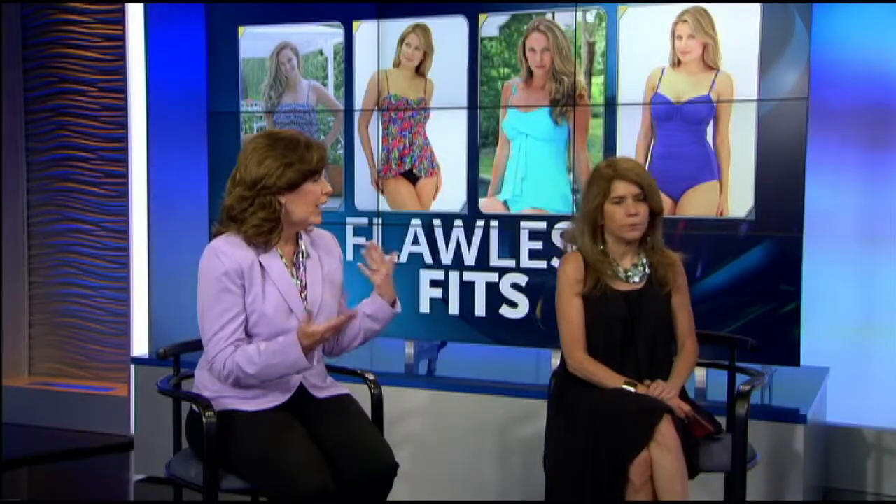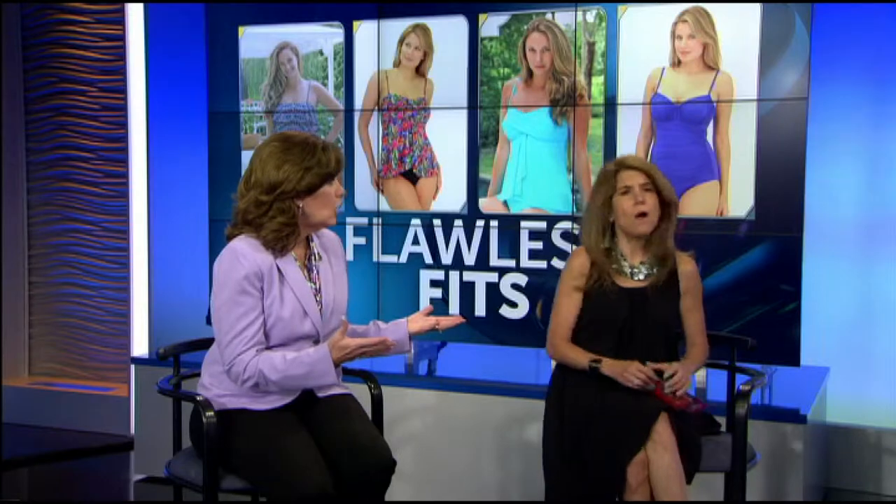A lot of women think that you have to wear an ugly swimsuit to hide things — that it has to be all black or your grandmother's swimsuit. It doesn't have to be like that anymore. My goal is to make women feel wonderful, to empower them. Enjoy your body, feel beautiful, feel wonderful and confident.